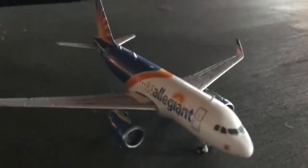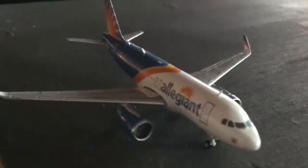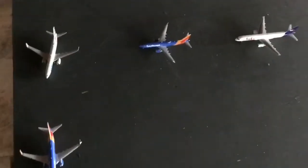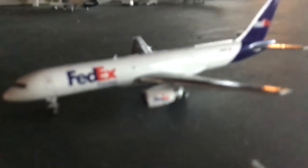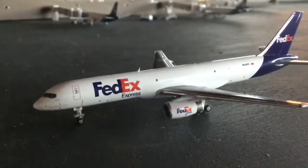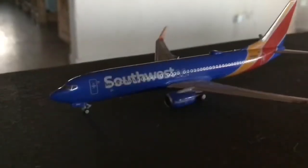Right here we have an Allegiant A319 with sharklets, heading out 20 minutes late to Punta Gorda, having arrived from Phoenix Mesa — those are the only two Allegiant routes operating at the moment. Now we're at our thumbnail shot: four flights all going out to Phoenix at roughly the same time. It's pretty crazy — we have a FedEx 752 subbing for a 737 Max 8, an American 737-800 in One World livery, and two Southwest 737-800s.